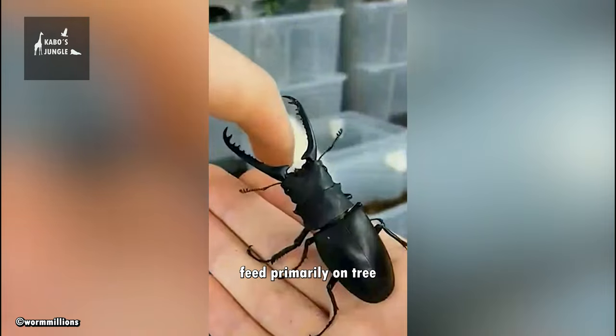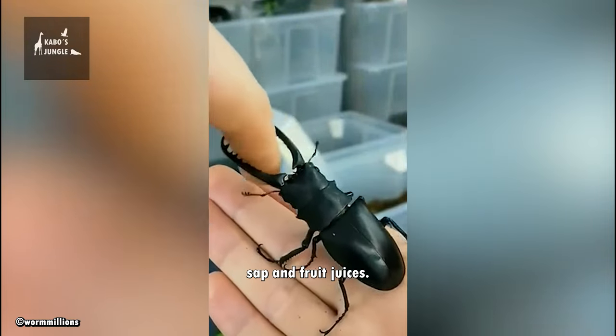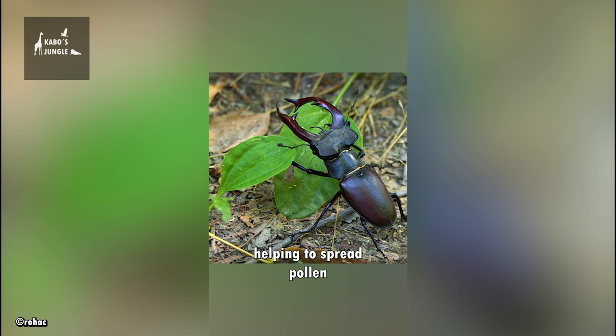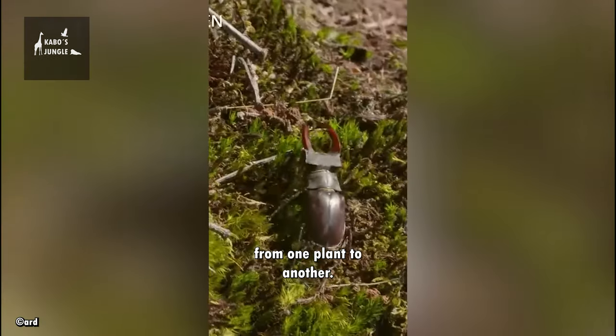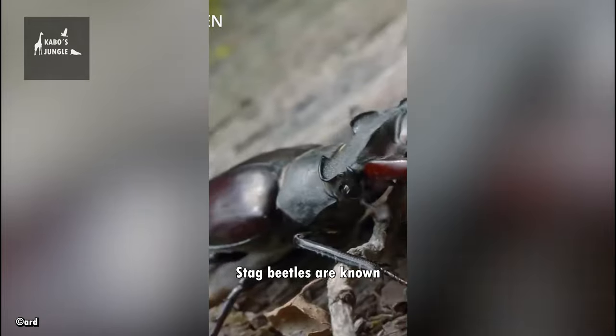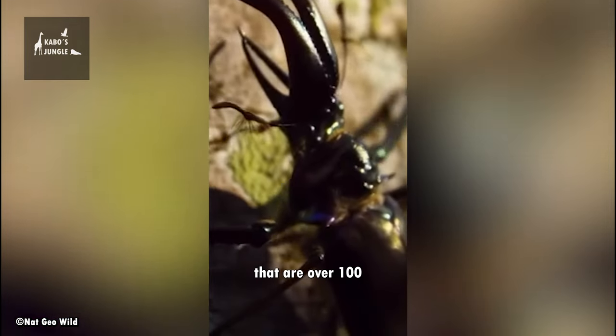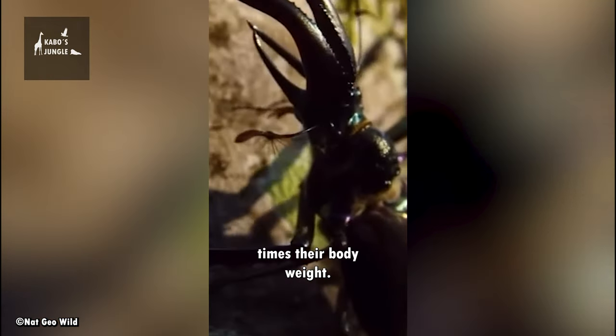Stag Beetles feed primarily on tree sap and fruit juices. They are also important pollinators, helping to spread pollen from one plant to another. Stag Beetles are also known for their incredible strength, with some species able to lift objects that are over 100 times their body weight.